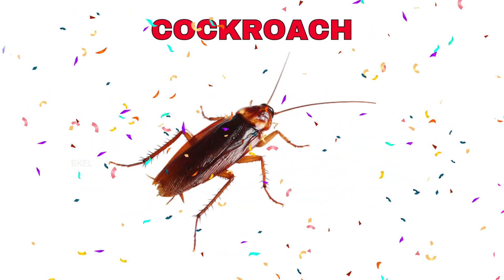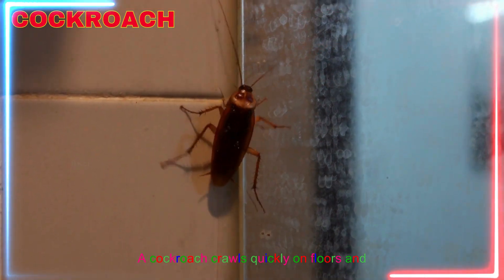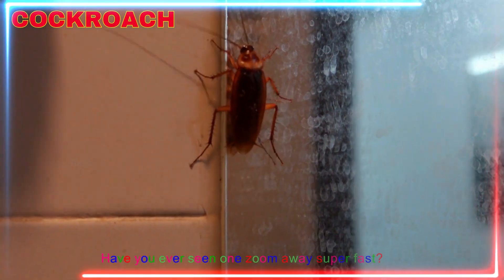Cockroach! Yay! A cockroach crawls quickly on floors and walls, hiding when lights come on. Have you ever seen one zoom away super fast?